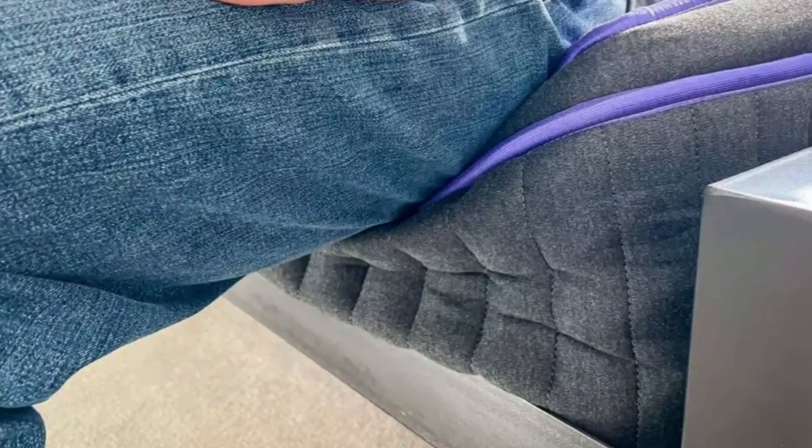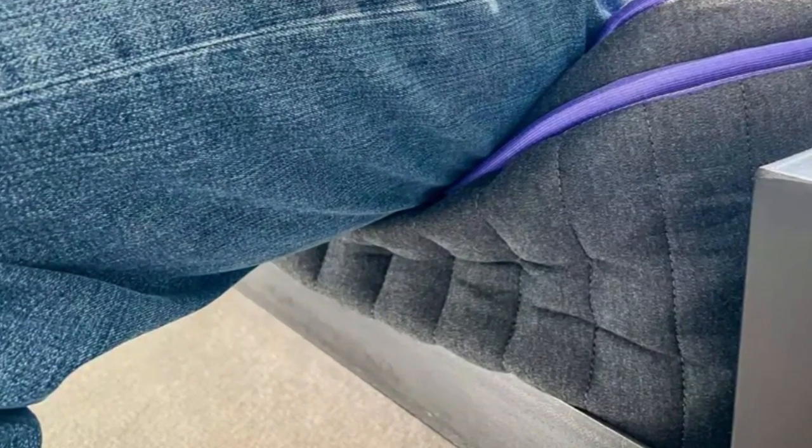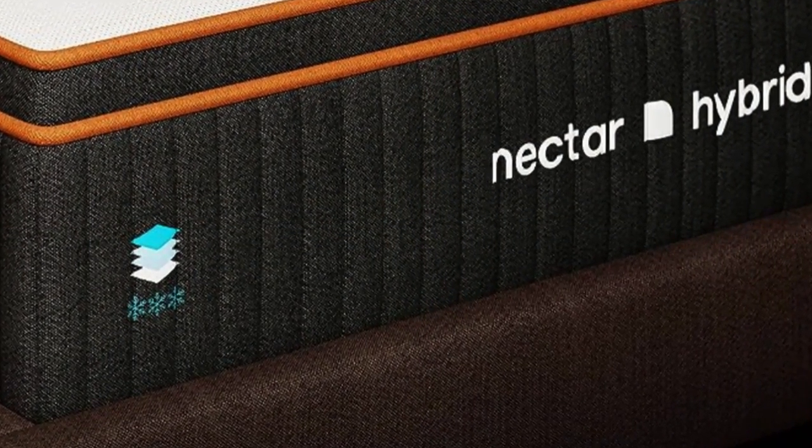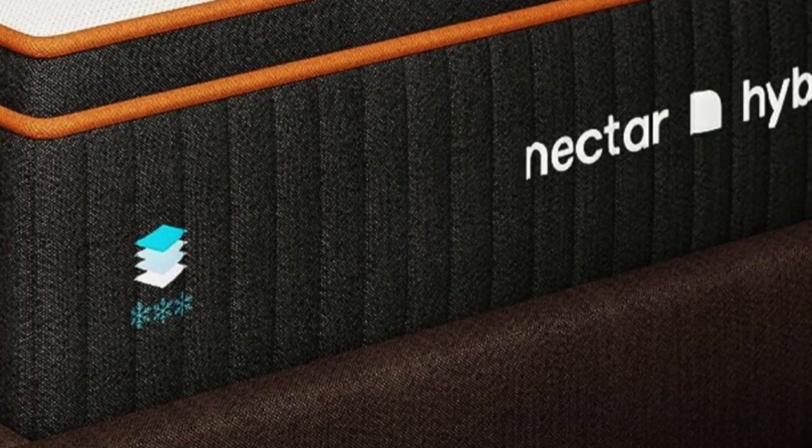Edge Support: Thanks to the Premier Copper Hybrid's reinforced edges, sleepers can still feel supported when sleeping on the sides of the mattress. Stronger coils along the perimeter limited sagging, which our testers noticed made getting in and out of bed easier. The firm feel bolsters edge support by preventing excess sinkage.